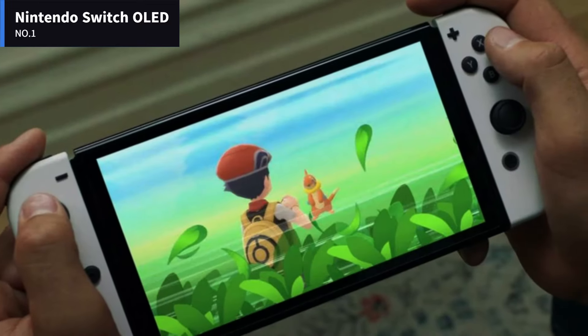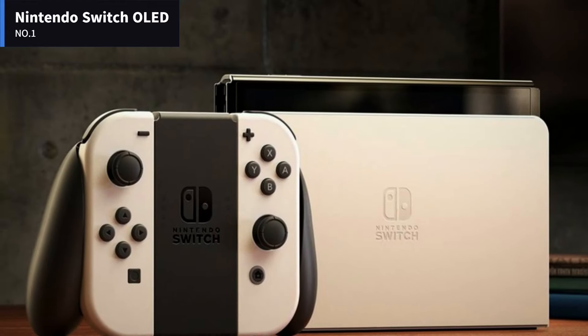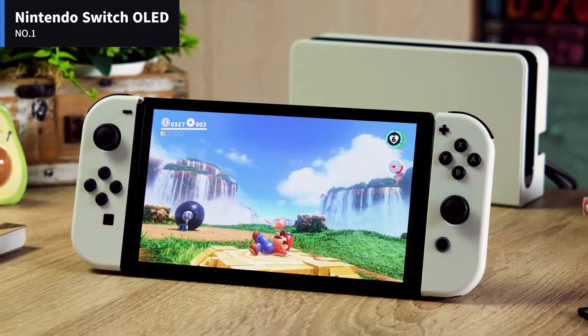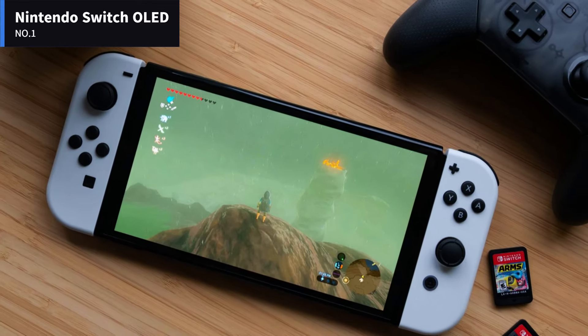When you start looking at all the small improvements, they start to paint a larger picture of why the OLED is well worth considering if you're looking to upgrade, especially for those who predominantly play handheld. The 7-inch OLED display drastically improves the visuals compared to the LCD panel of previous models, boasting perfect blacks and vivid colors.